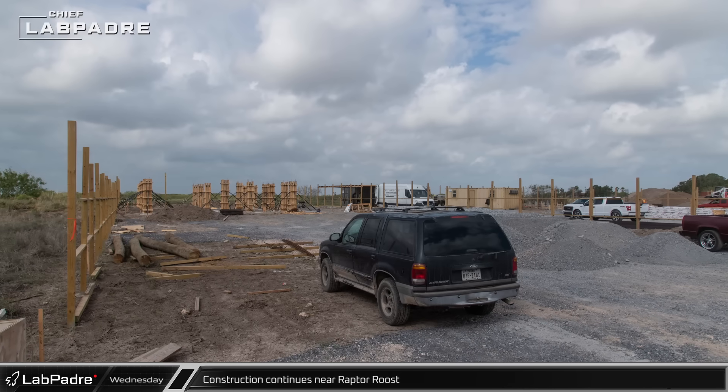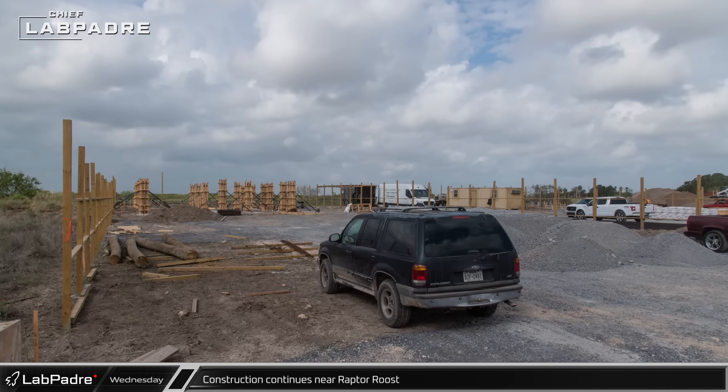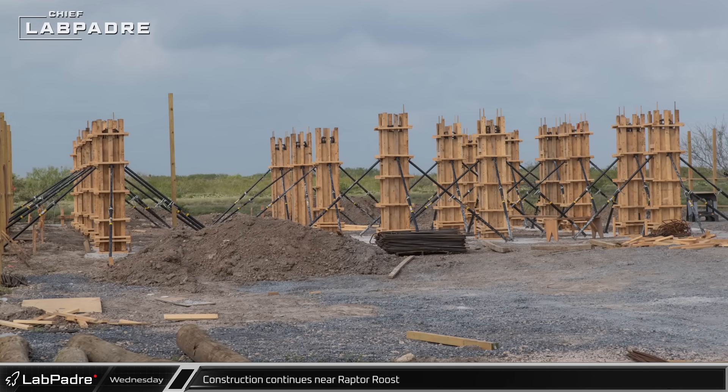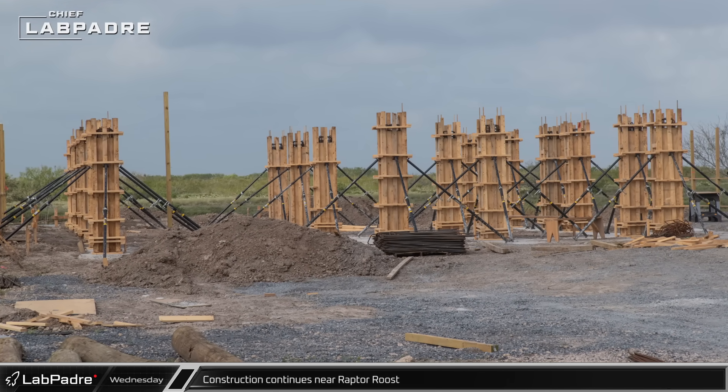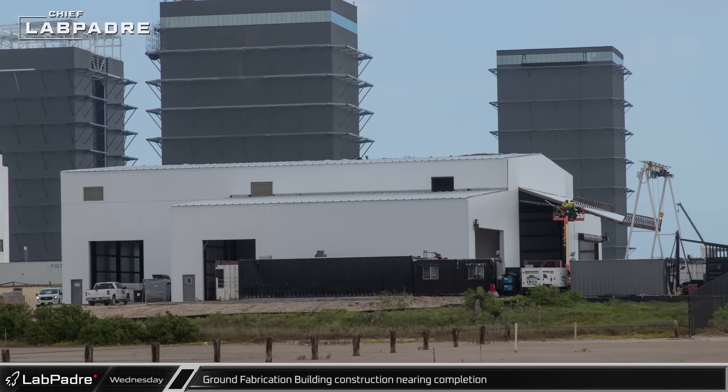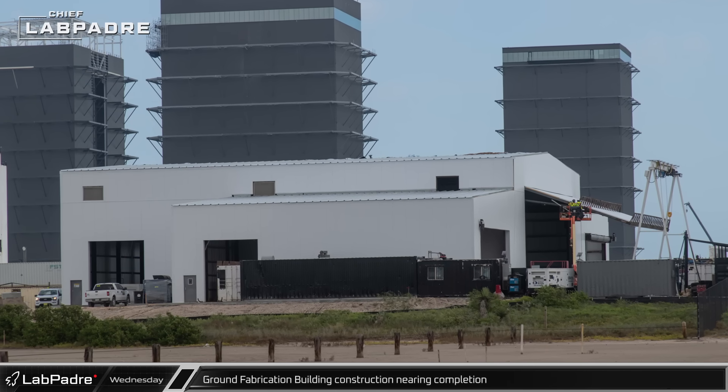On Wednesday, Chief made another stop by the new construction underway near Raptor Roost. Crews continue to make steady progress on the structural foundations for these new raised buildings. At Sanchez, the ground fabrication building now appears to be nearly weather-tight.